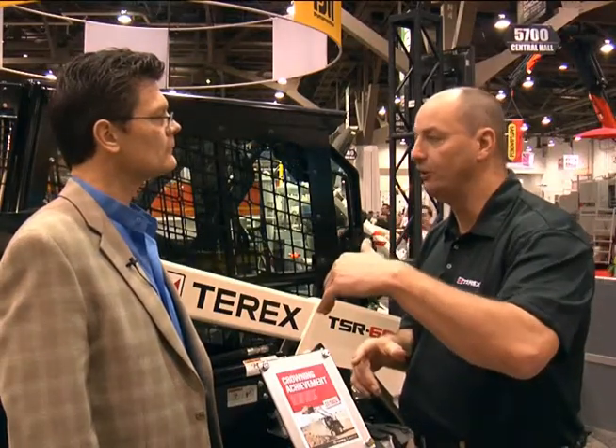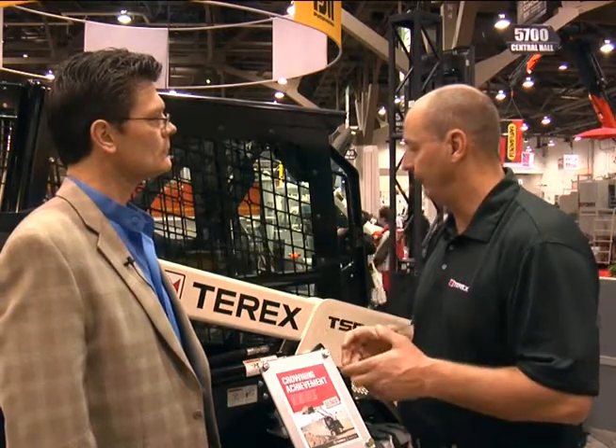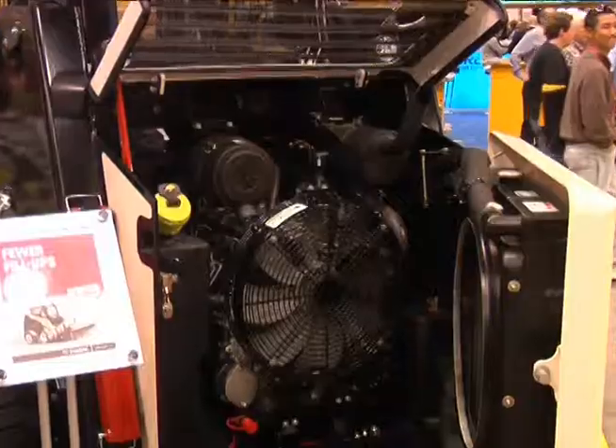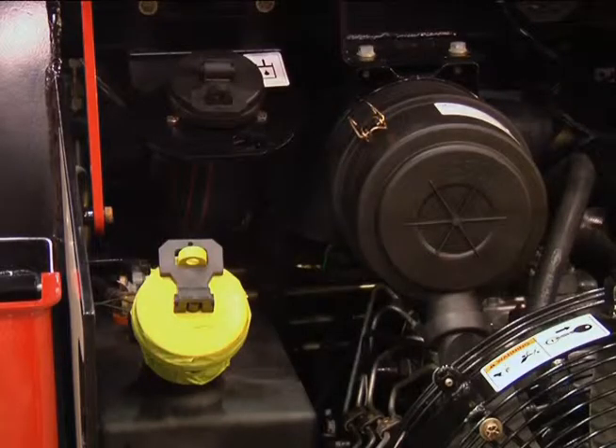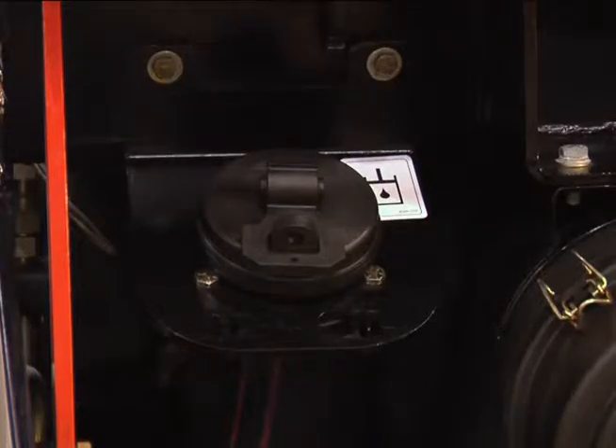We looked at ground clearance as being an attribute. We looked at lift height, overall reach, the ability to reach into the box of a truck. We looked at ground speed, tractive effort - how hard our wheels want to turn, which equals productivity. We also looked at ease of maintenance, because a lot of contractors today want to do maintenance on their own. If we make it easy for the operator to maintain the machine, it will get checked more often and they can save money by doing some of the work themselves.